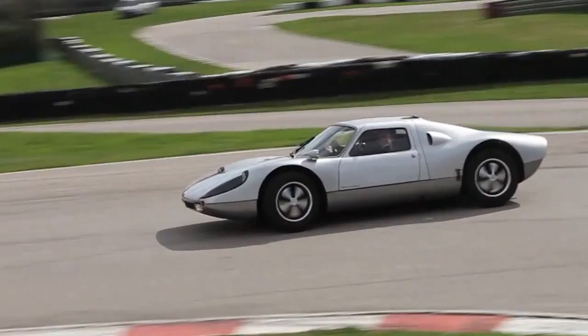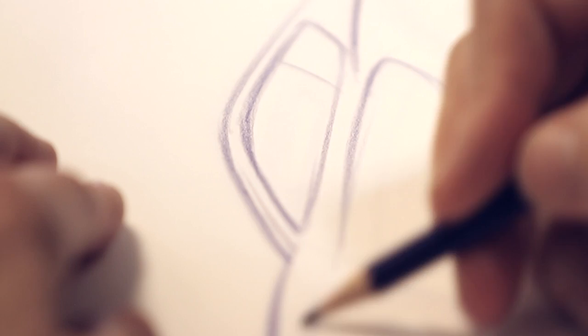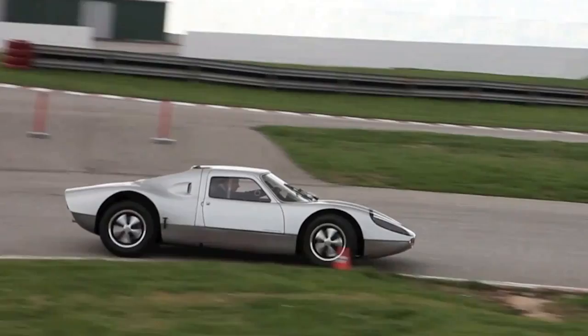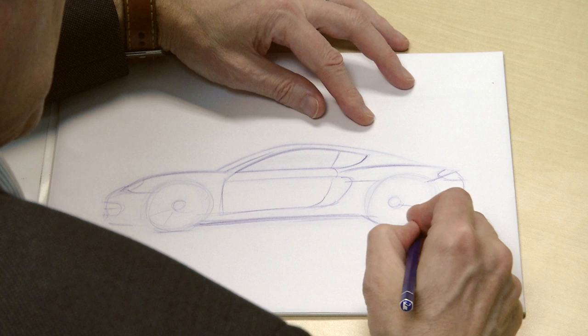Going back to the 904, it's very similar — the way the roof tails down into a leading edge where the fenders run into the doors, the element of the air opening on the side. These things you can adjust a couple of centimetres up, down, backwards, forwards, stretch — but you can project that onto the side of the Cayman and you can see where we're coming from. We haven't invented anything new.